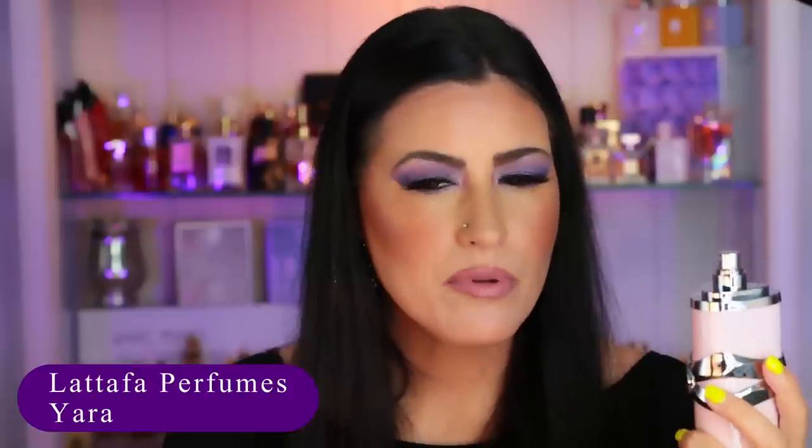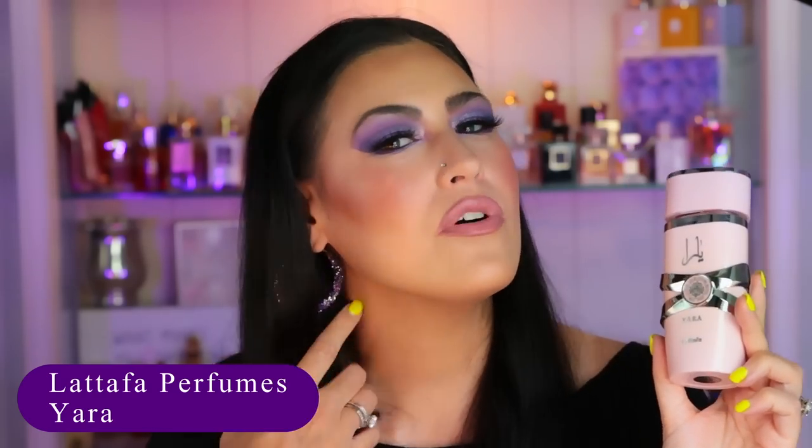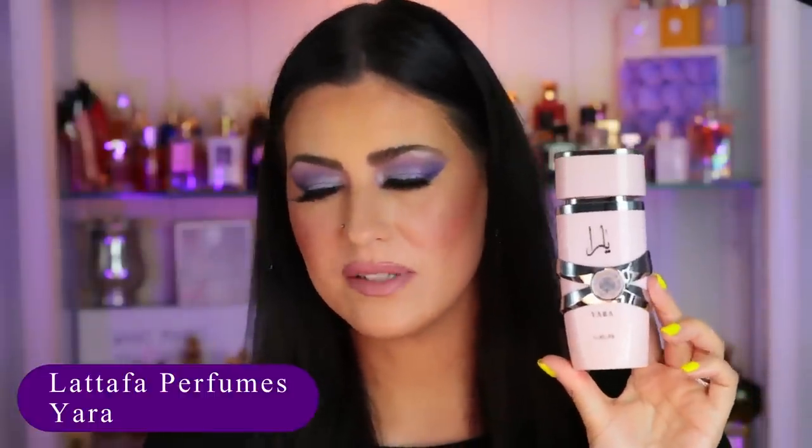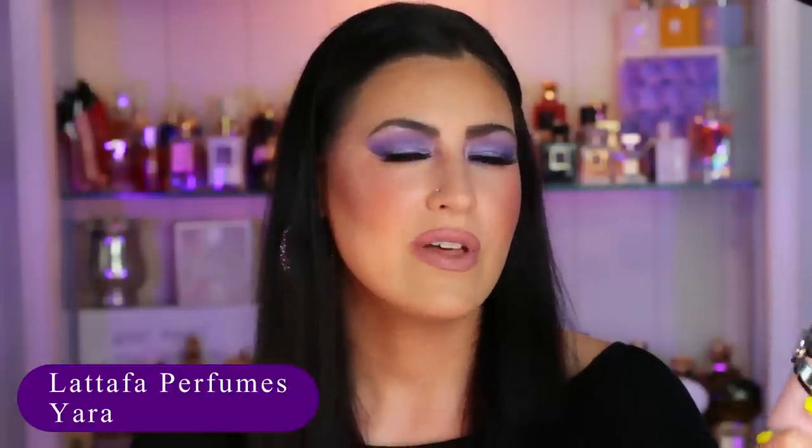Up next we have by Lattafa — this is Yara. I gave this some wears and the conclusion I came to is I really love the way it smells. It's tropical fruits with gourmand notes and a really creamy vanilla — fruity, tropical vanilla goodness. My problem is that it doesn't last very long; only a couple of hours. Because of that, I don't know that I would recommend it or repurchase it. I'm not going to declutter it because I love the scent — I'll just wear it at night or around the house. Let me know what you think of the performance. That's Lattafa Yara.